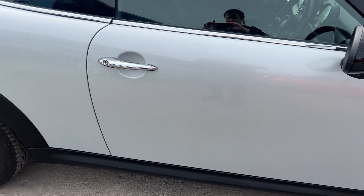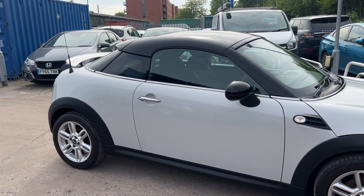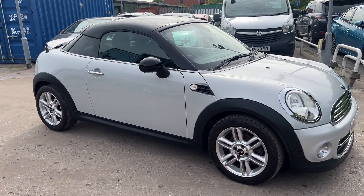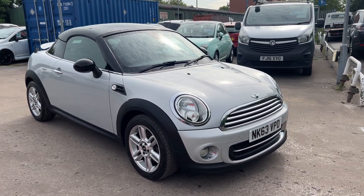We'll MOT and service the car for you when it's sold. Part exchange is welcome. Finance is available via our online calculator. The car's been HPI and mileage checked. We also include a free 12 month AA membership.